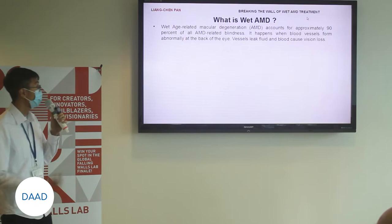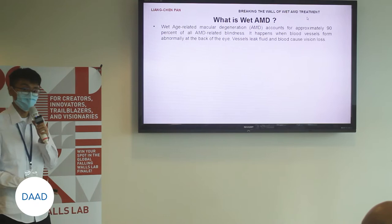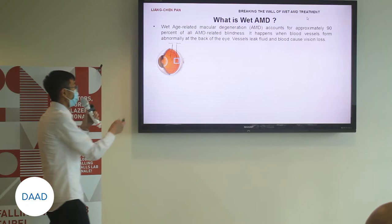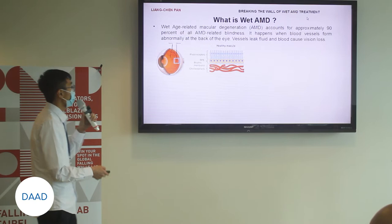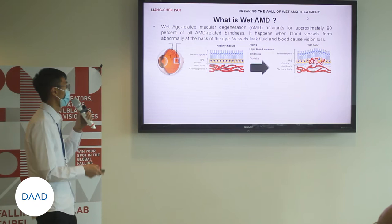AMD is the most common cause of irreversible central vision loss in the elderly. There are two types of AMD. Wet AMD, the most severe one, accounts for probably 90% of AMD-related blindness. It happens when the vessels form abnormally at the back of the eye. As you can see here, the wet AMD destroys the macula, which is part of the retina at the back of the eye. With certain risk factors, it can turn a healthy macula into wet AMD, and the leaks, blood, and fluid cause damage to the retina, leading to loss of central vision.